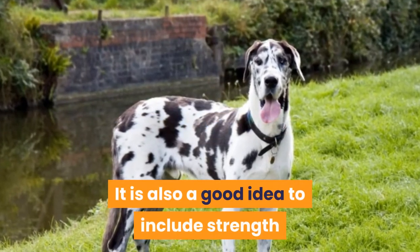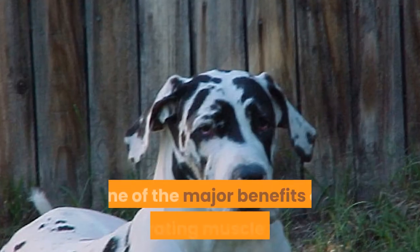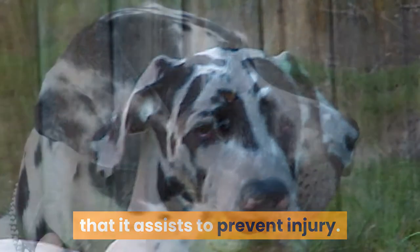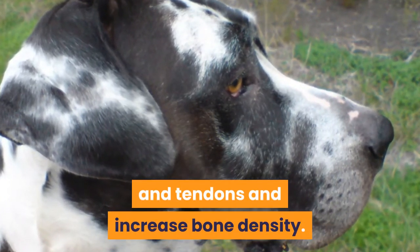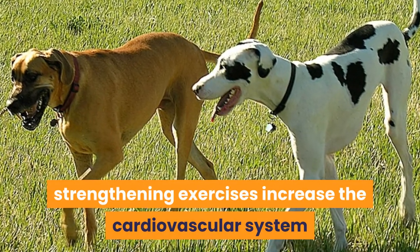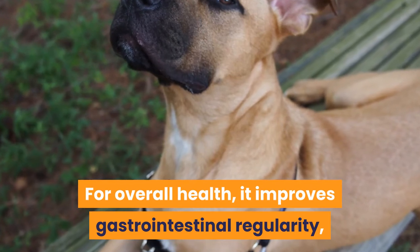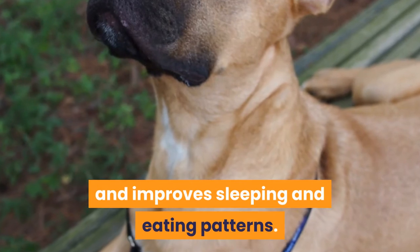It is also a good idea to include strength exercises in your Great Dane's exercise routine. One of the major benefits of incorporating muscle building and strengthening activities into your dog's daily exercise is that it assists to prevent injury. This is achieved by building muscle to support and give stability to the joints and tendons and increase bone density. From a fitness point of view, strengthening exercises increase the cardiovascular system and reduce fat, helping to maintain a healthy weight. For overall health, it improves gastrointestinal regularity, strengthens the immune system, and improves sleeping and eating patterns.